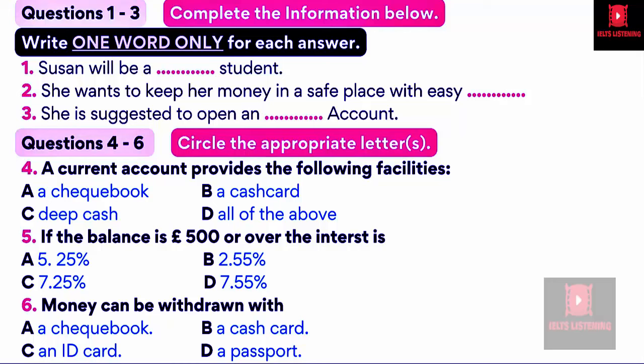Now look at part one. Susan came to Barclays Bank and talks to a bank clerk. First, you have some time to look at questions one to six. Listen carefully and answer questions one to six.